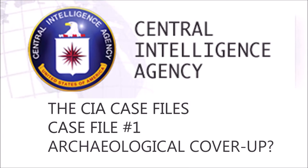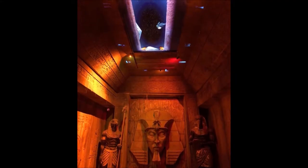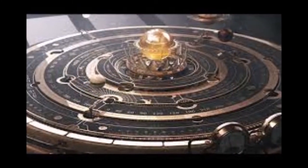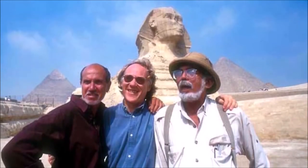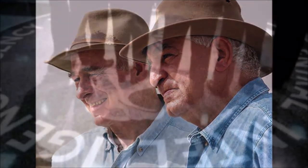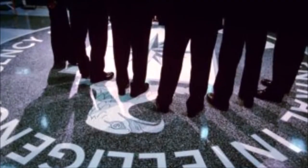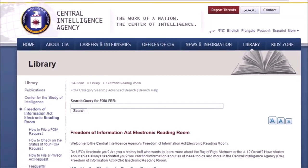Welcome to the CIA Case Files. In this episode, does this document prove the CIA actively covers up archaeological finds, influencing archaeologists to write misleading and untruthful accounts of our history? Are the conspiracy theorists right when it comes to Egyptology? Are the likes of Mark Lerner and Zawi Awas just stooges for a historical cover-up? What is it that the powers that be don't want us to know? Join me as I delve into the CIA Case Files.